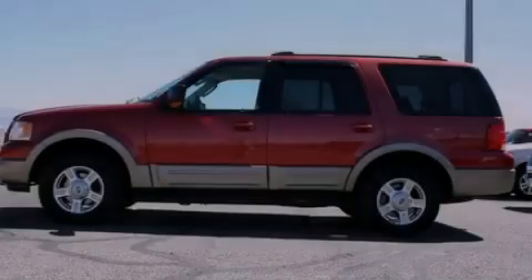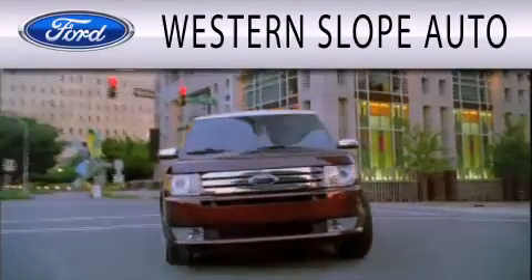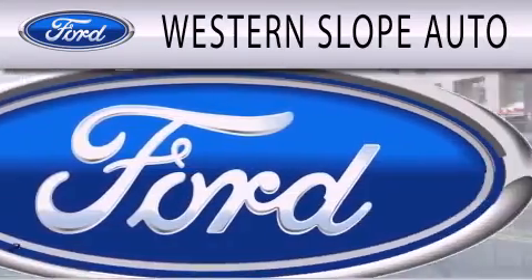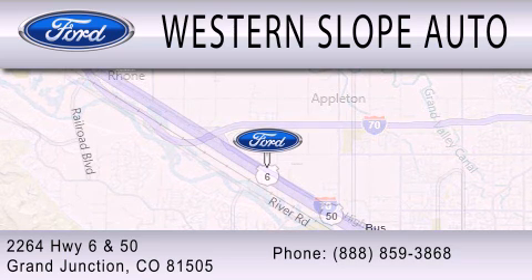Stop by today and test drive this automobile for yourself. Western Slope Auto is dedicated to doing everything possible to ensure that the experience you have selecting your next vehicle is as pleasant as possible. We're located at 2264 Highway 6 and 50 in Grand Junction.